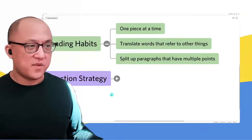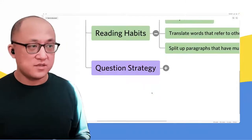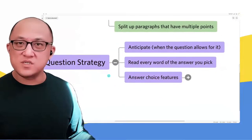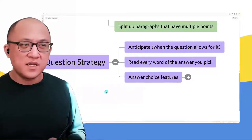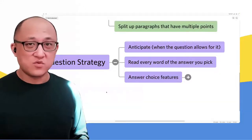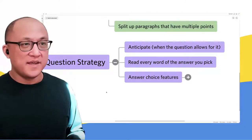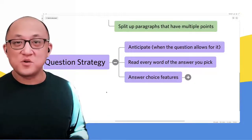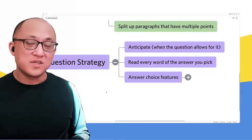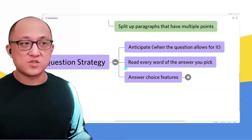Now, one more thing before we look at examples: how else is logical reasoning similar to reading comprehension when it comes to question strategy? Just like in logical reasoning, depending on the question type, you know that you should be having an answer in mind before you go to the answer choices. If you're asked what's the main conclusion, you should have that in mind before looking at the answers. Similarly, in reading comprehension there's a whole bunch of questions where you actually can anticipate the answer.